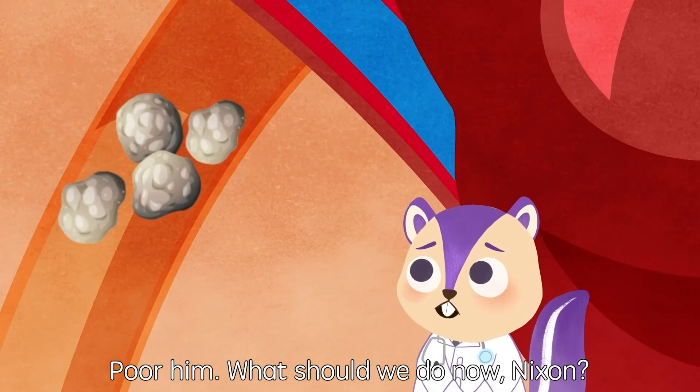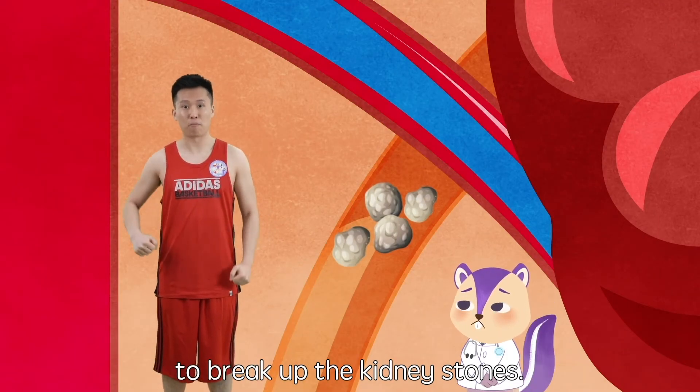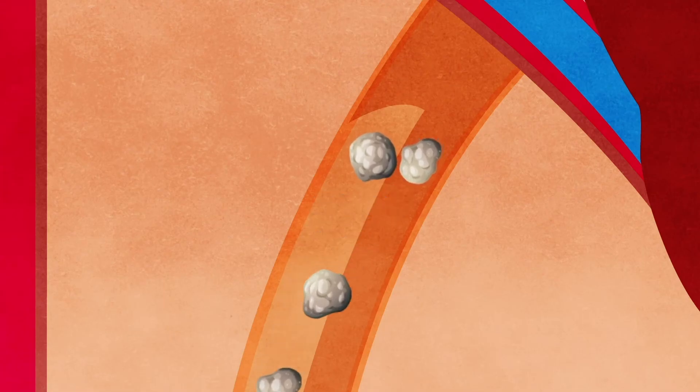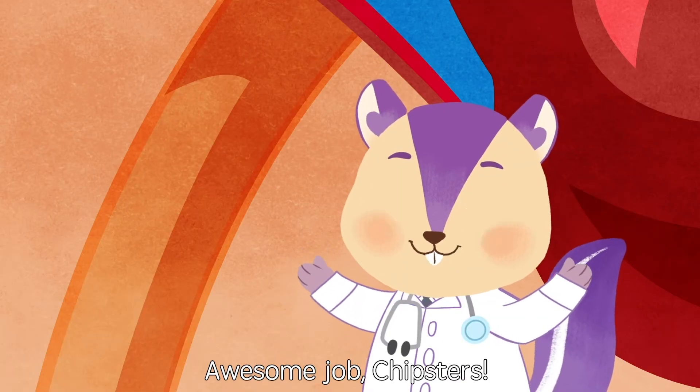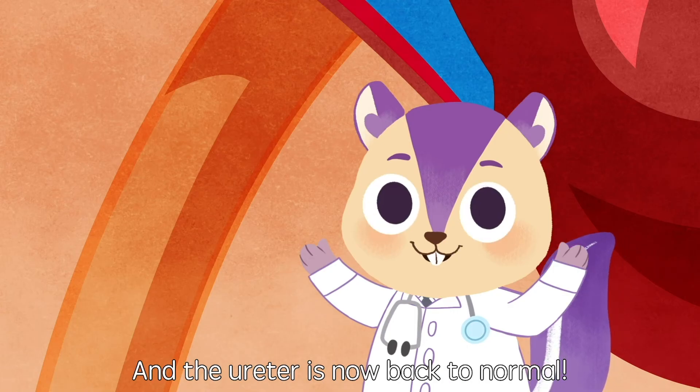Poor him. What should we do now, Nixon? Let's use some high-energy shockwaves to break up the kidney stones. Awesome job, Chipster. The kidney stones are eliminated and the ureter is now back to normal.